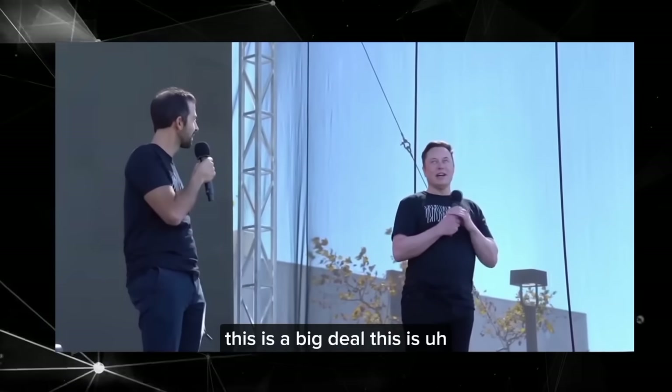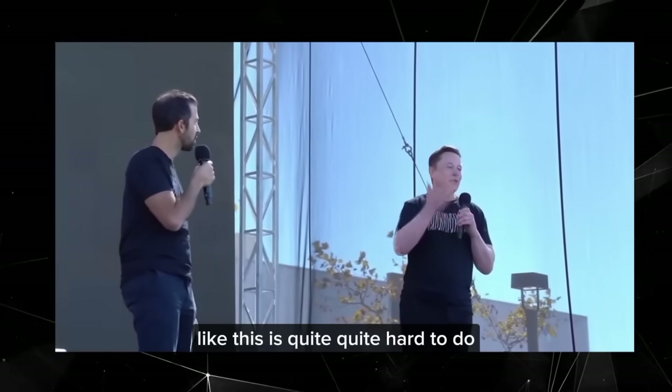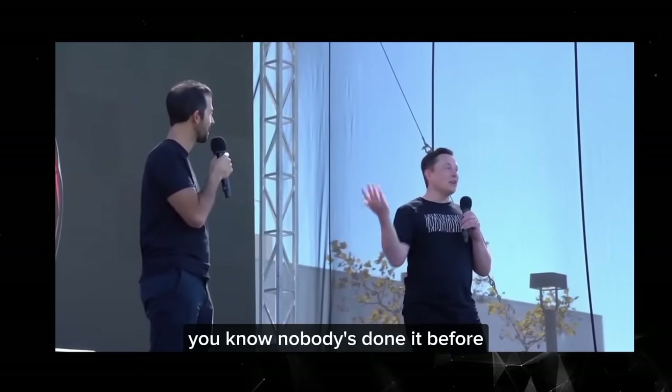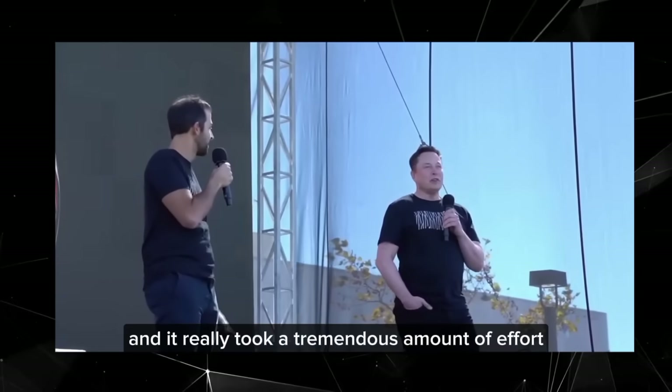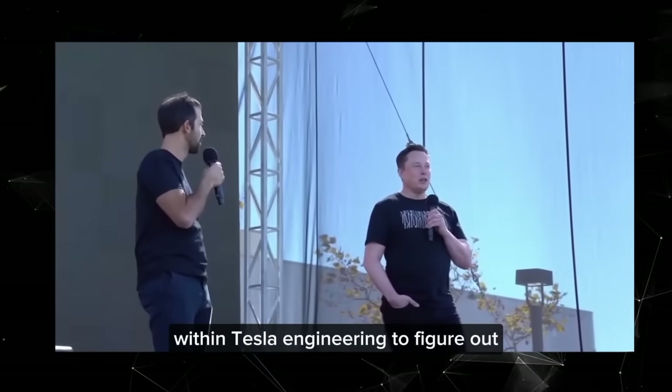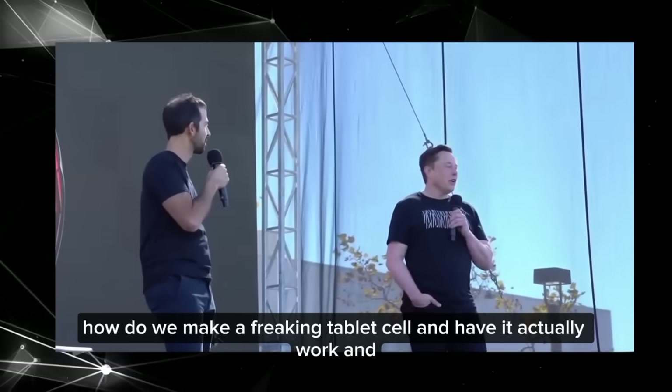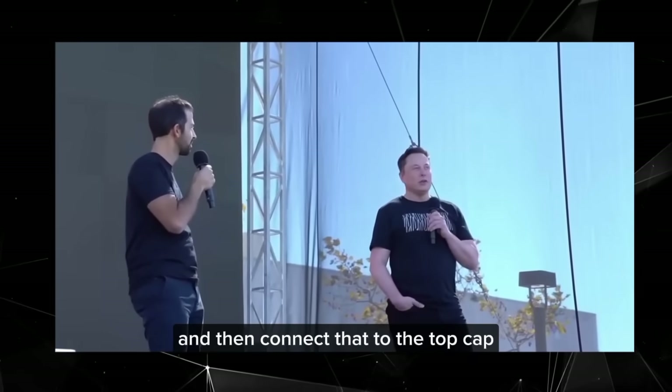This is a big deal. This is, you know, again, this is quite hard to do. It's, you know, nobody's done it before. And it really took a tremendous amount of effort within Tesla Engineering to figure out how do we make a tabletless cell and have it actually work and then connect that to the top cap.